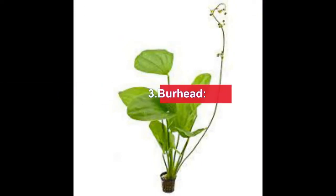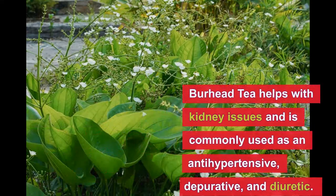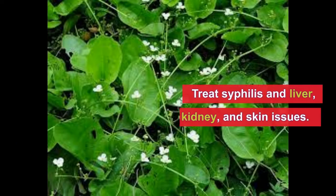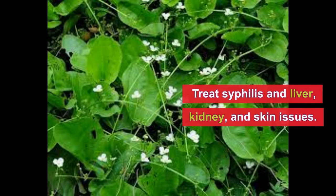Number three, maybe you are familiar with this herbal plant — it's called bear head. Bear head tea helps with kidney issues and is commonly used as an anti-hypertensive, depurative, and diuretic. Many people also use this plant to treat syphilis, liver, kidney, and skin issues.